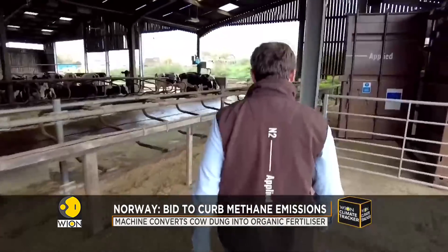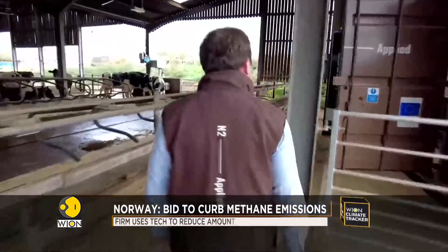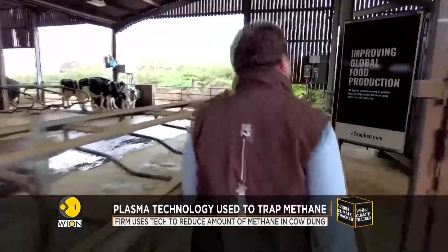Chris Puttick is N2 Applied's business development director. In essence, we're harnessing lightning to zap livestock slurry and lock in harmful emissions like methane and ammonia. Methane is the potent greenhouse gas, and livestock are absolutely an emitter of that — and we're here to solve that challenge.